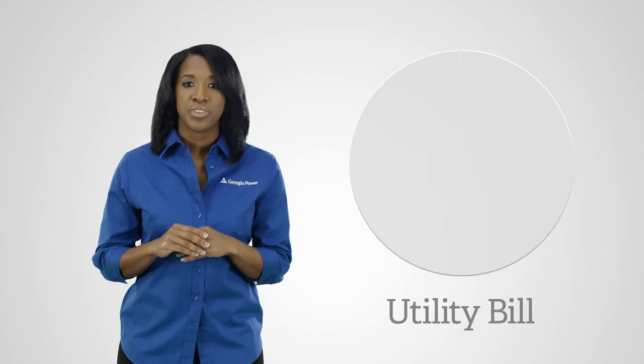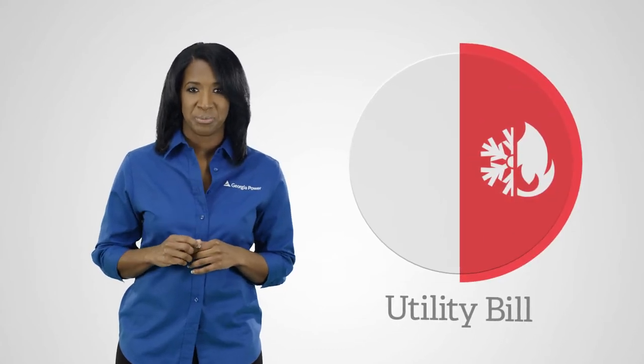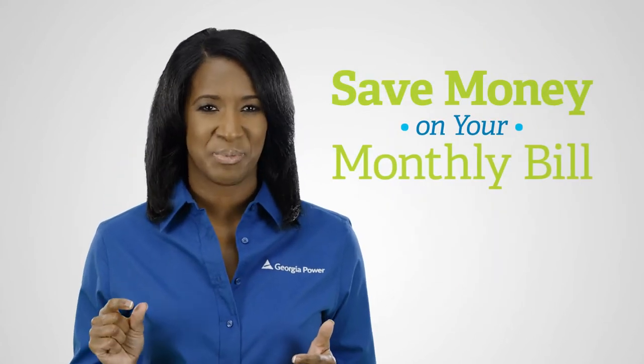At Georgia Power, we want to help you use less energy and save more money. Heating and air conditioning make up 50% of your monthly energy bill. Here's how to make this number a little smaller.